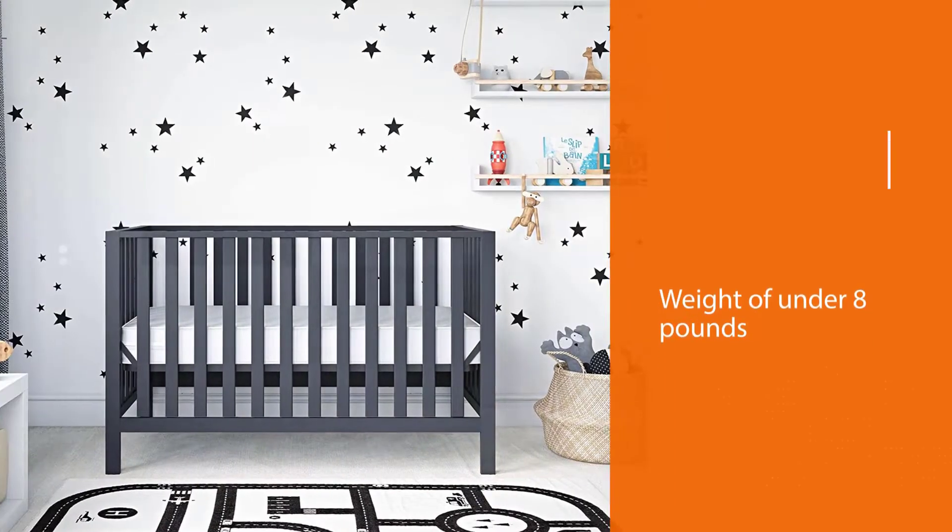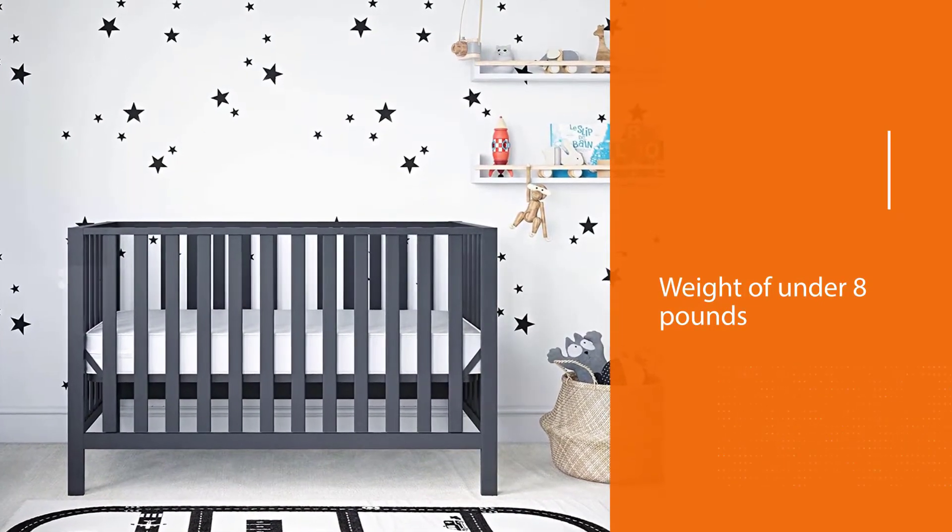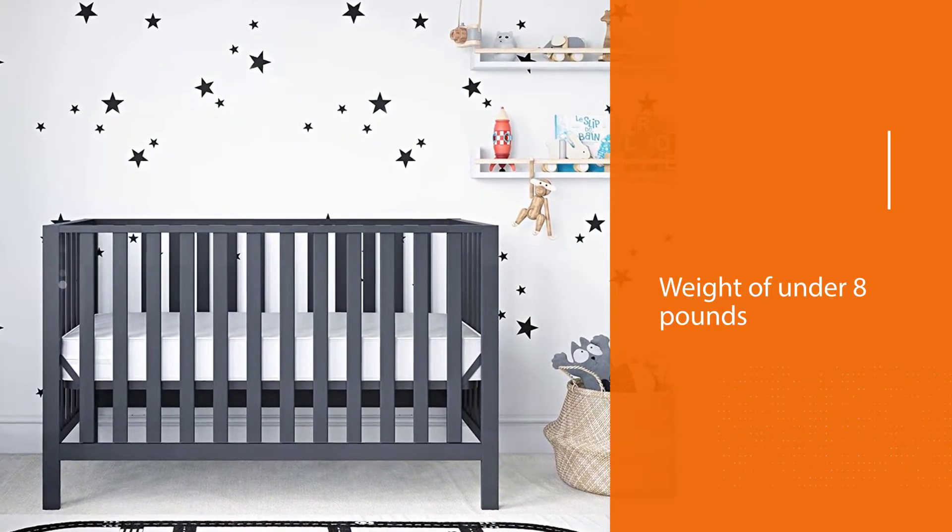It fits a standard crib with internal measurements of 28 and 5/8 inches by 53 inches.